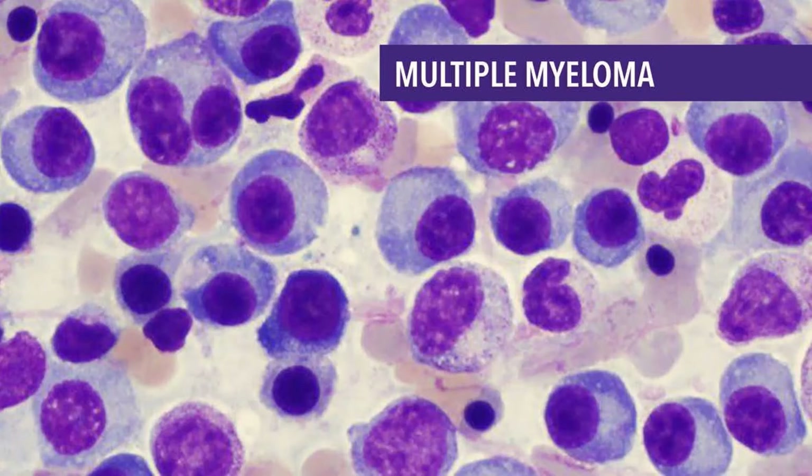People with smoldering multiple myeloma do not need treatment right away, because the disease can take anywhere from many months to years to become active myeloma. Some people may have very slow disease that never becomes active myeloma. SMM is an area of active research. There are SMM cases with high-risk features that put them at a greater chance of turning into active myeloma, and studies are being done to see if they should be reclassified or start treatment sooner. People with SMM are also watched closely for signs of myeloma.